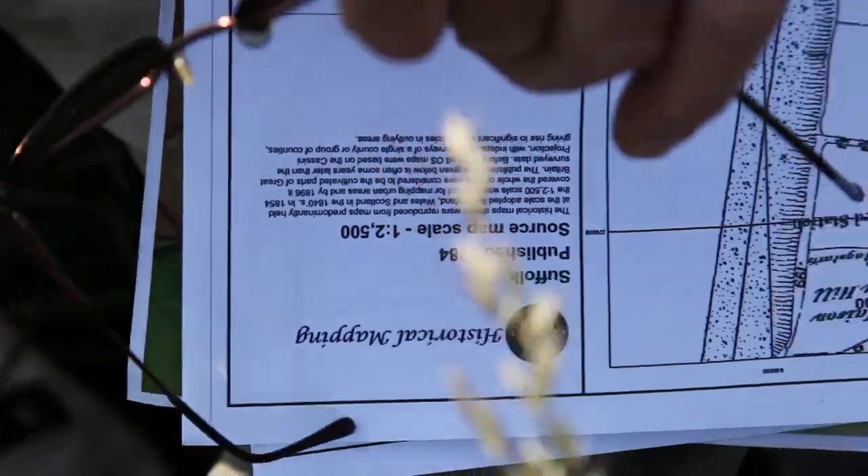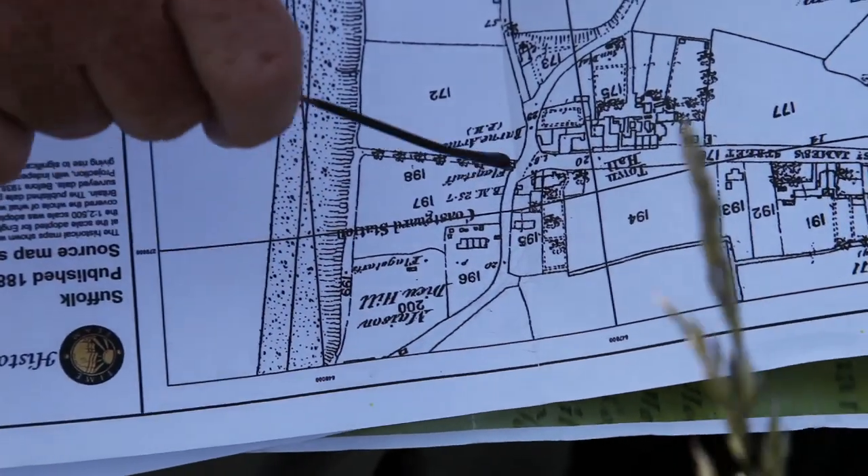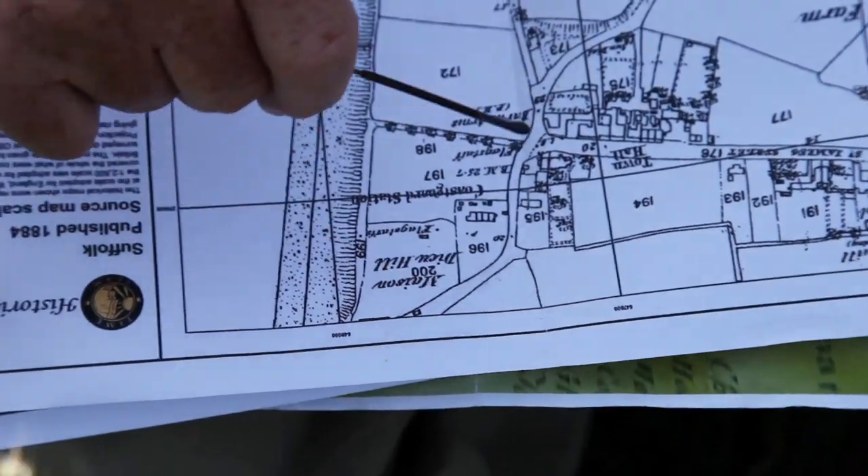And you can get these off the web now? You can get these off the web — Landmark, this one. For your area, you can get an 1884, this one published 1840, off the web. The dates vary depending on the mapping, but this is the first accurate map that shows all the buildings, all the paths, all the field boundaries. You can actually take measurements from these because they're accurate.